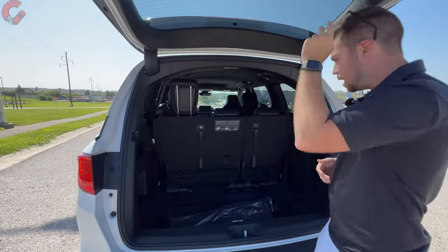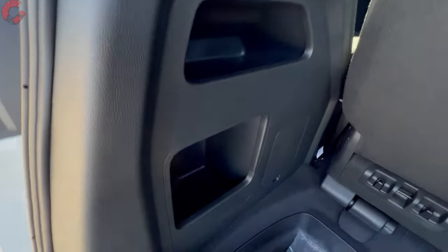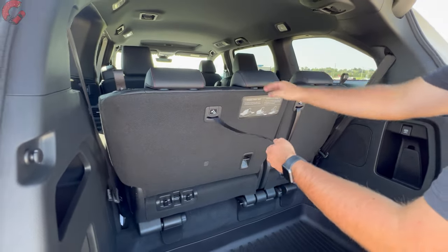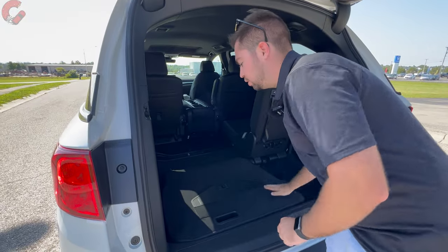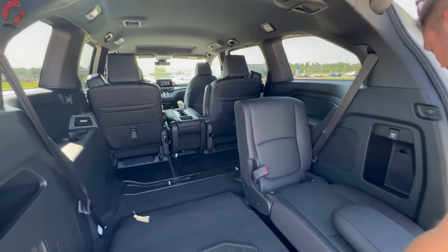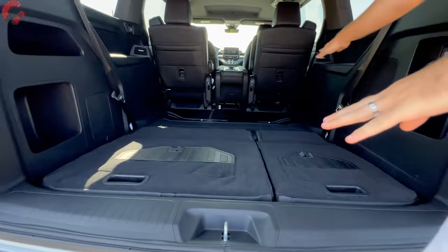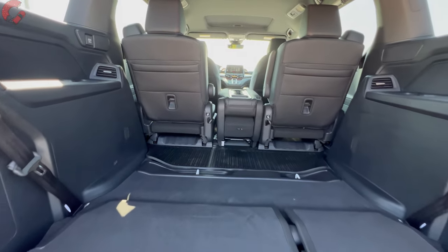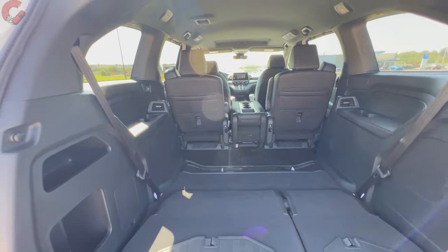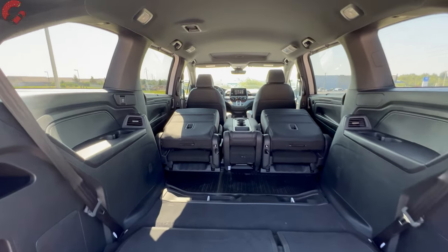There are small storage cubbies on the left side of the cargo area. Folding the third row is very easy: locate the strap, pull back, and the seats sandwich down flush into the floor — a feature really unique to minivans. This also creates a completely flat loading floor. There are no handles in the cargo area to fold the second row, but you can easily go up there and fold those seats down manually.